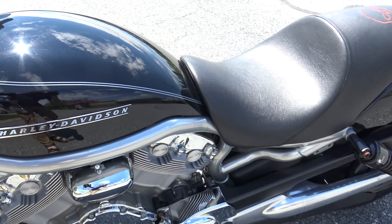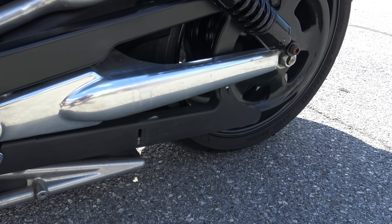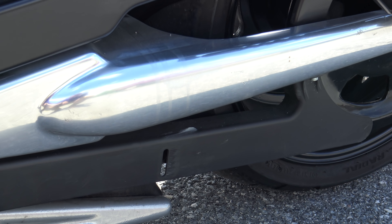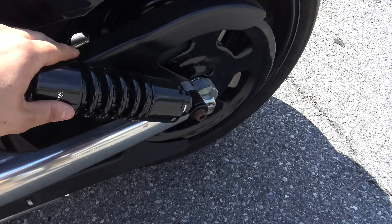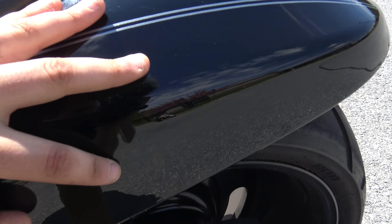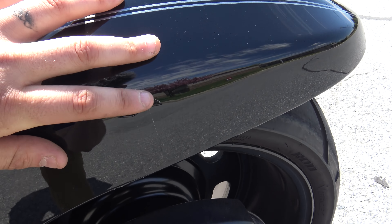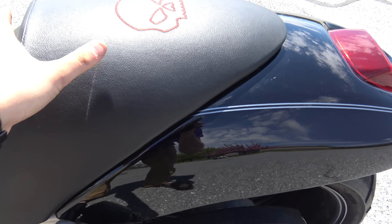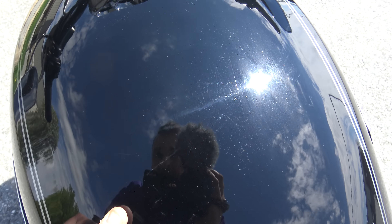Tire's got plenty of tread on it. A couple scuffs you can see down there on that plastic piece. I think it's a black progressive suspension — it's got a couple scuffs right there. Top of the tank, couple little hairline scratches — I don't even know if you can see them.